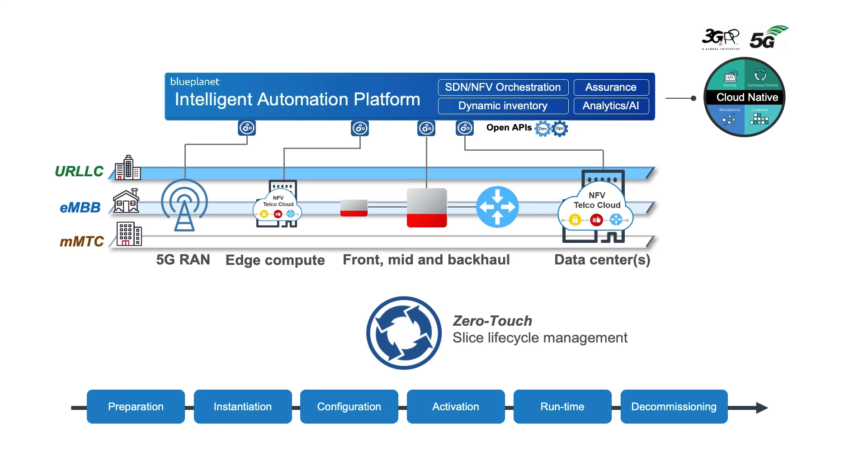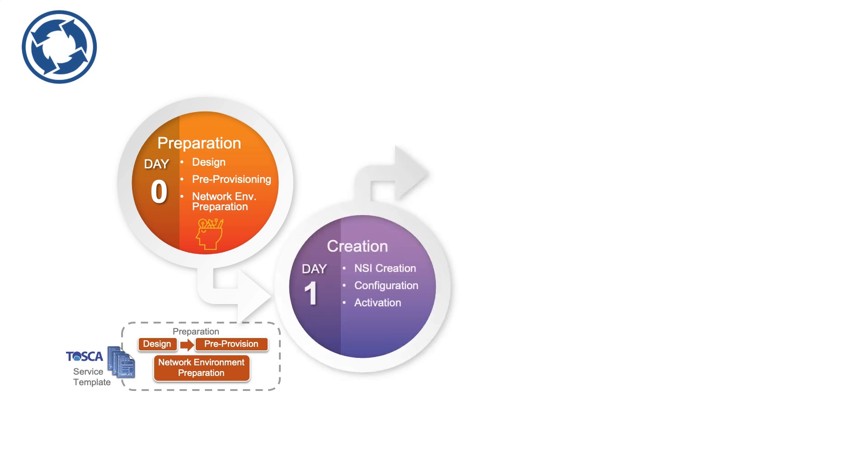Let's look at lifecycle management in more detail. Lifecycle management automation is a key component of network slicing, which includes the process of requesting a slice, then instantiating and managing that slice. The entire process begins with the design and preparation of a network slice, which is based on the generic GSMA service template. Our Blue Planet network slice template is a Tosca file, which will have attributes that can be characterised by the network slice type already mentioned, and is generic so it can be used for different slice types.